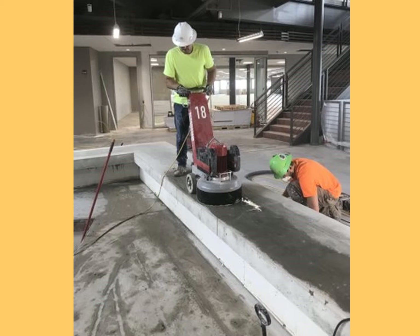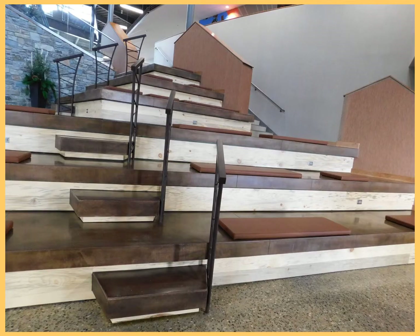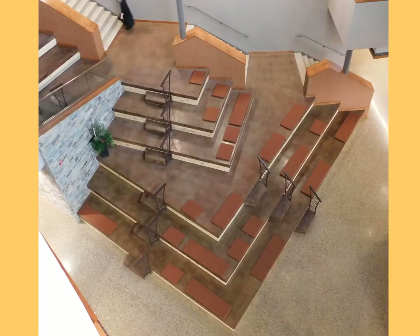As far as the steps — the cascades as they're called — the hardest part was just mobilizing equipment and trying to get everything up to the steps to be able to process them and grind them down. They were quite challenging.